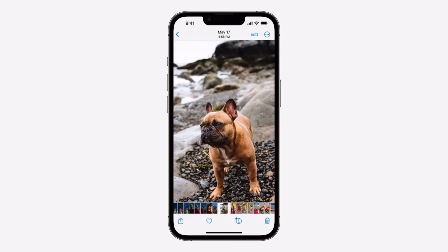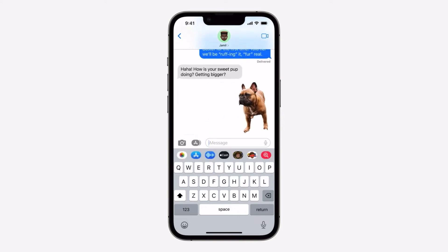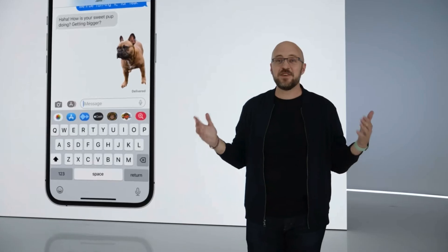The main feature that nearly made me fall off my chair: grabbing a picture of a dog out of the background and dropping it as a basically clear PNG into a message. When you touch and hold on the subject of an image, you can lift it away from the background and place it in apps like Messages. It feels like magic — that just blew my mind.